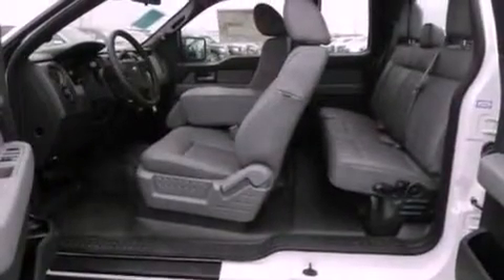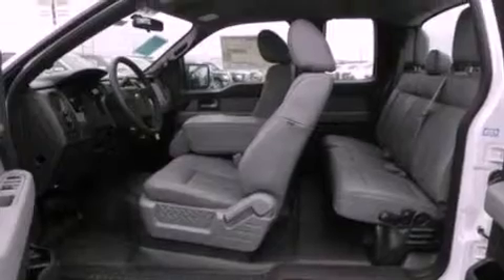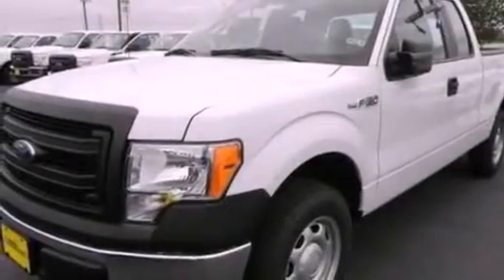Additional features include an engine immobilizer theft deterrent system, an anti-lock braking system, full power accessories, and an auxiliary power outlet.